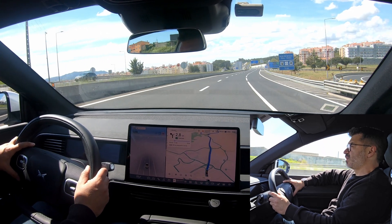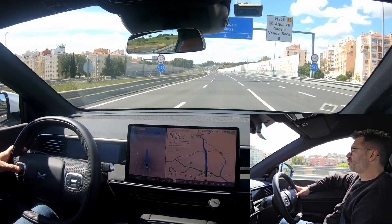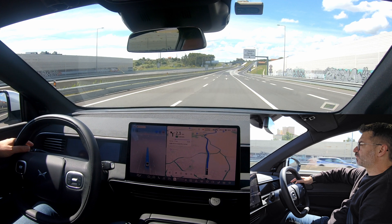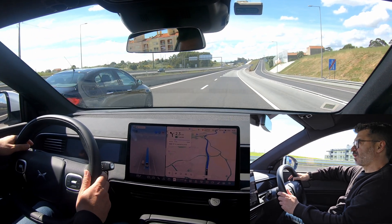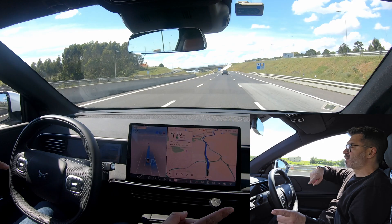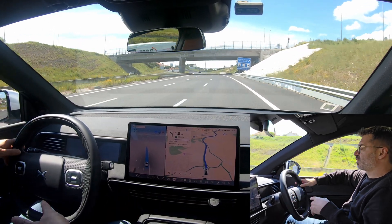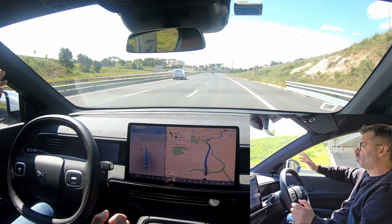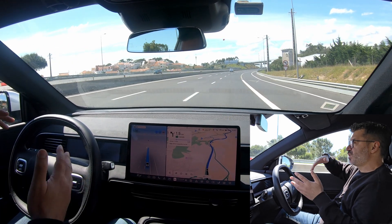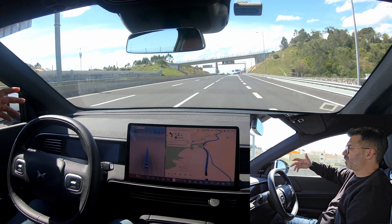I'll activate self-driving now. Activating — we are in self-driving mode. I'll reduce the speed to 100 and move to the right lane. Now we are at 100 and in full self-drive mode. Sometimes I need to put my hand on the wheel because the car will complain otherwise. The car can make lane changes by itself, as you saw before. It's now giving me an alert that I need to touch the wheel a little.